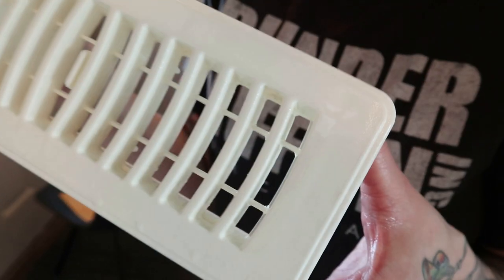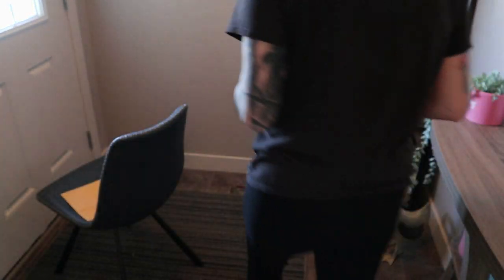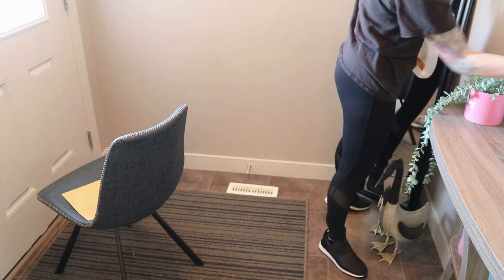If you have these kinds of vents in your house and need to clean them, I highly suggest using a toothbrush or some kind of brush scrubbing tool — they work amazingly and you get them cleaned so quickly.